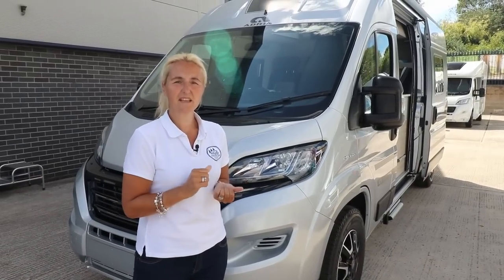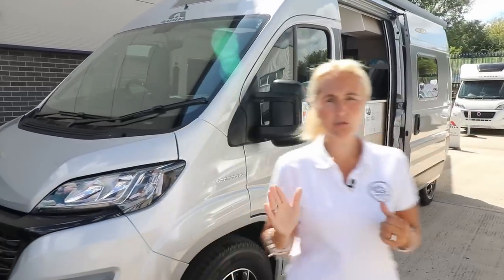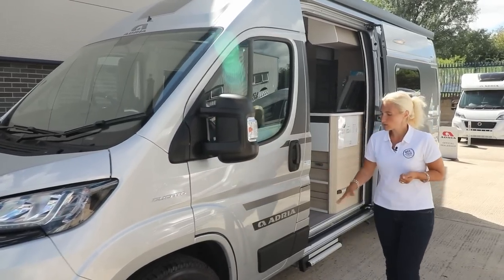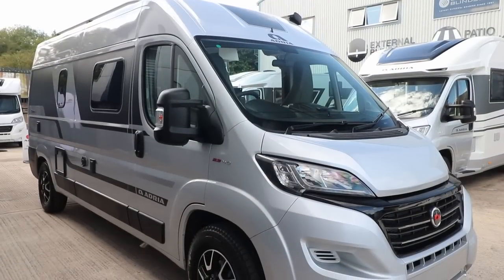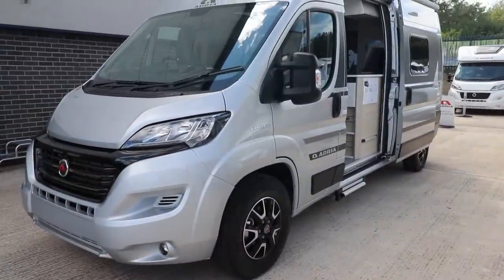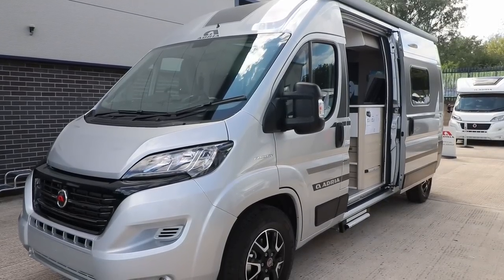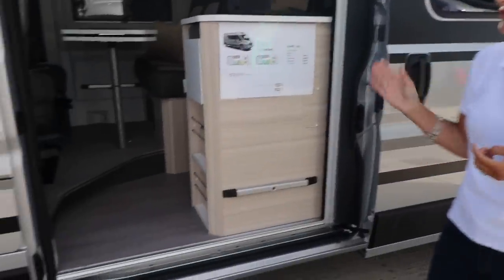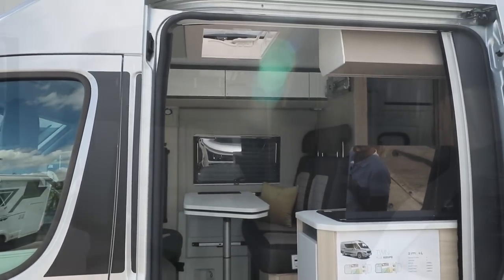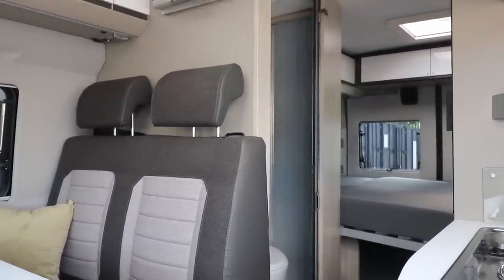Good news for Adria Twin lovers — the orange has returned. There are six colours to choose from as standard, or you can opt for orange as an option. Decal-wise, we've got black decals all down the side and black Adria lettering at the top, almost like a black edition. There aren't any other major changes on the Twin; it was only new to the market a couple of years ago, so it's great to have that larger berth and the Sport Edition with extra sleeping space.